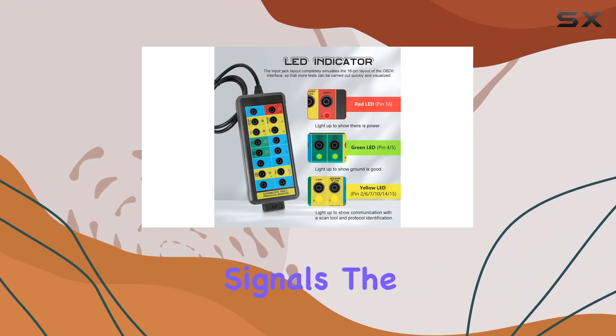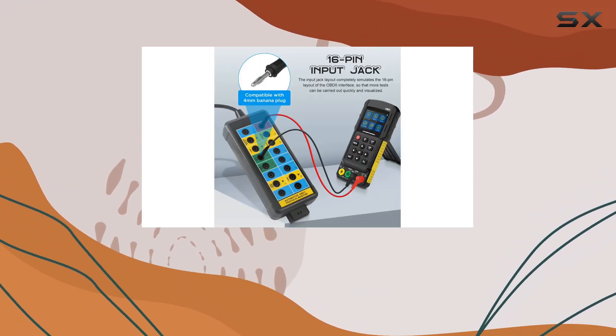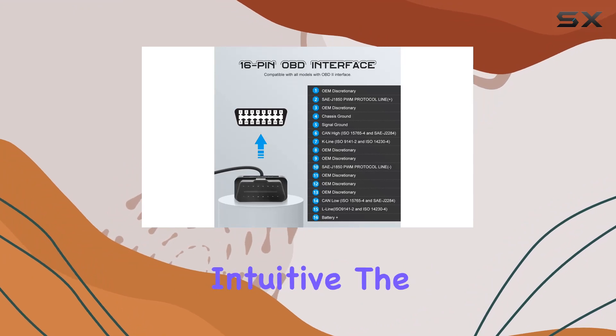The red LED signals the presence of power, providing a quick visual check of your vehicle's vital signs. With a layout that mimics the 16-pin OBD2 interface, connecting all 16 pins for communication with the vehicle is quick and intuitive.